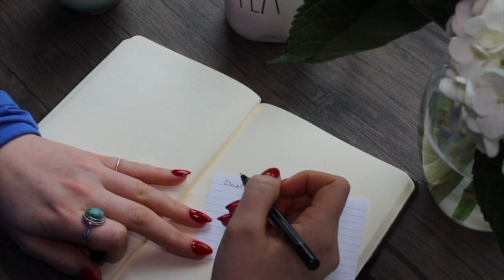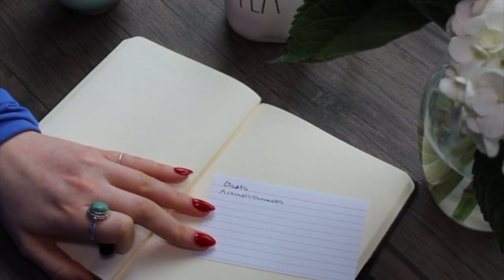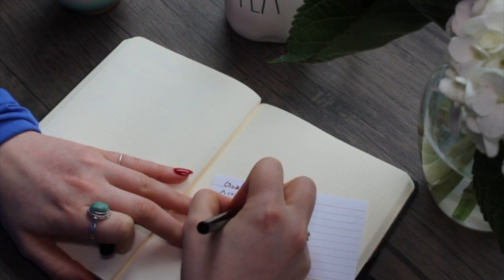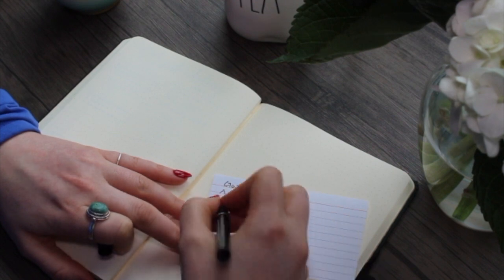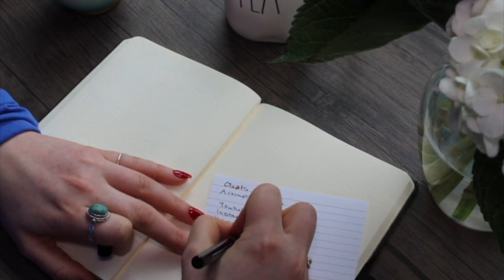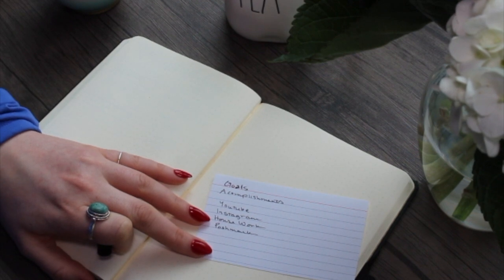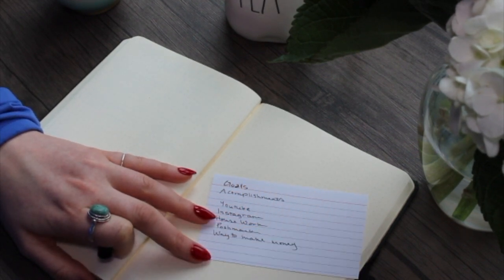At the start of each month, I take a note card and I write down all ideas that I want to make pages for. For this quarantine edition, I decided that I wanted pages around my goals, my accomplishments, a YouTube and Instagram page, housework, Poshmark, ways to make a little extra money during this time, and a to-do list.